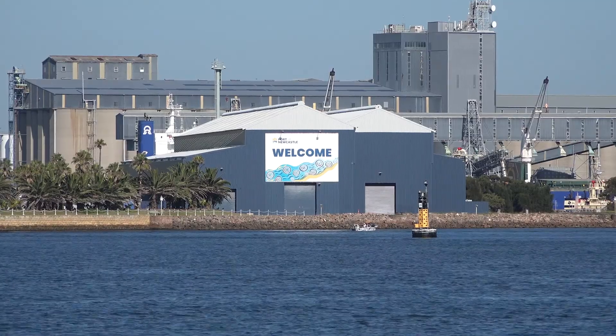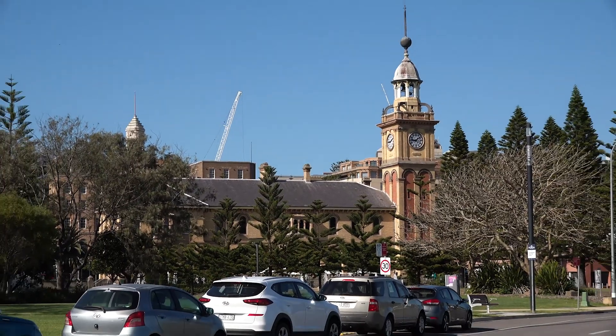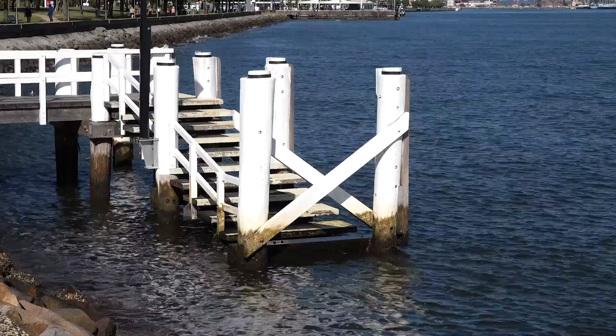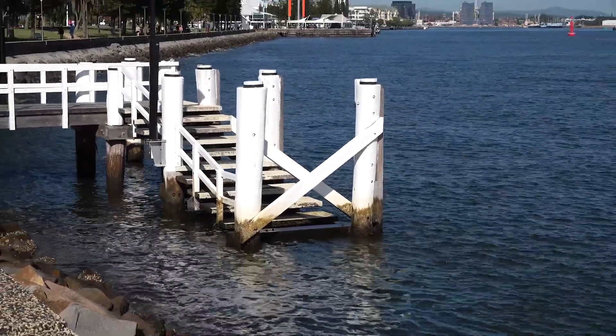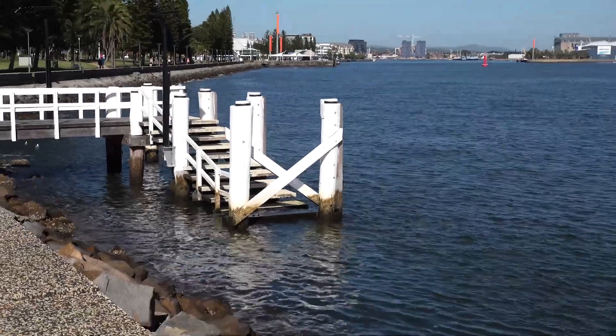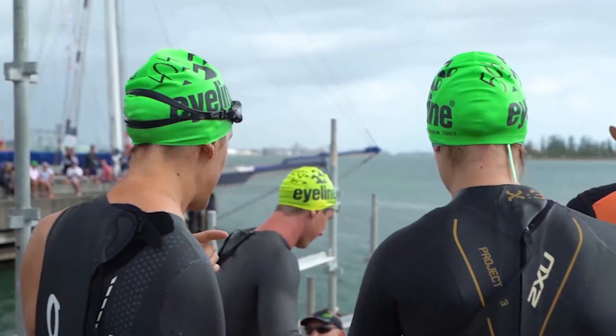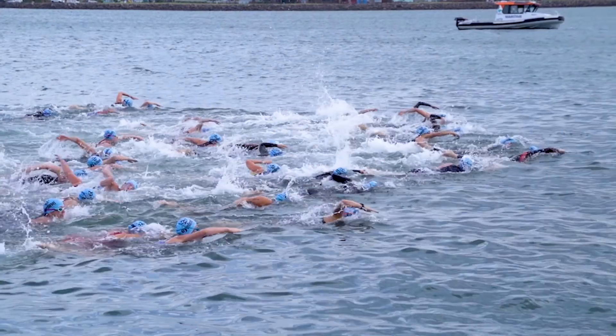Please take note of this race briefing as there are some changes from previous years. Athletes, please note that your race will start at 9:45 from the Customs House Wharf opposite transition. Please do not enter the wharf until directed. Please ensure you have your timing chip on your left ankle, your swim cap on, and allow sufficient time to walk to the swim start.